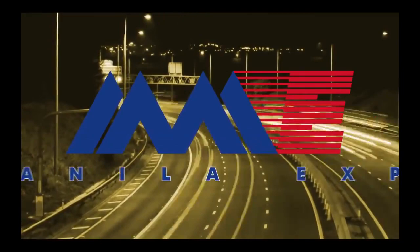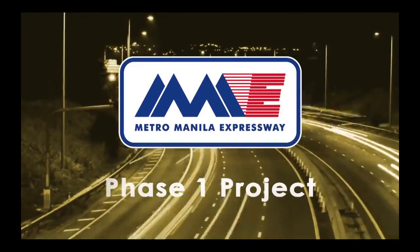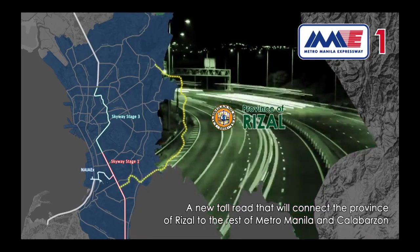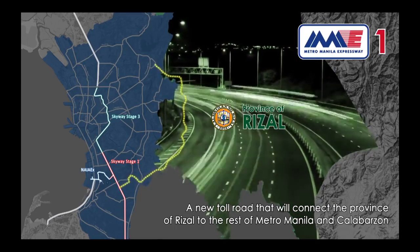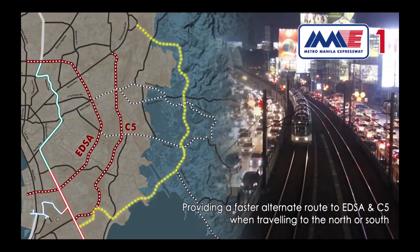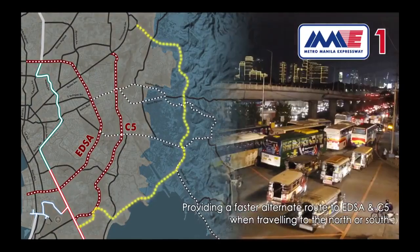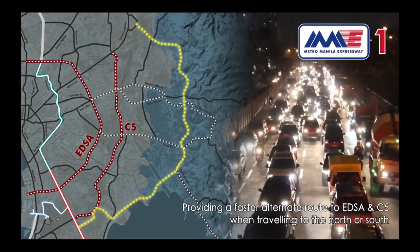The Metro Manila Expressway Phase 1 Project, or MME1, is envisioned as a new toll road that would connect the province of Rizal to the rest of Metro Manila and Calabarzon. It will provide a faster alternate route for Rizal motorists and commuters who are now constrained to pass through the heavily traffic-congested EDSA and C5 when traveling to the north or south.